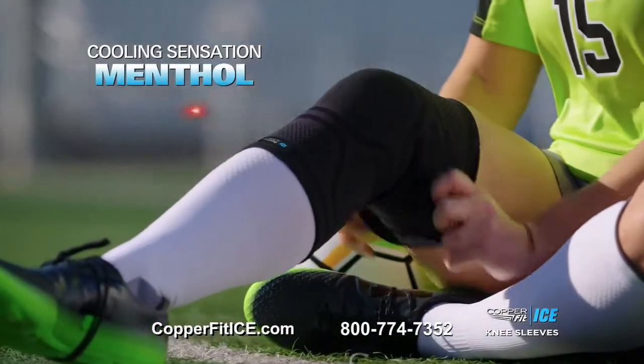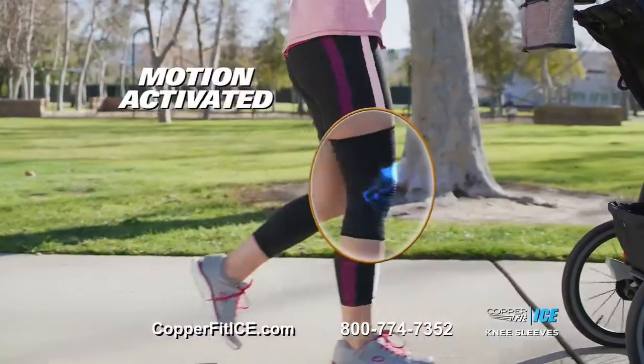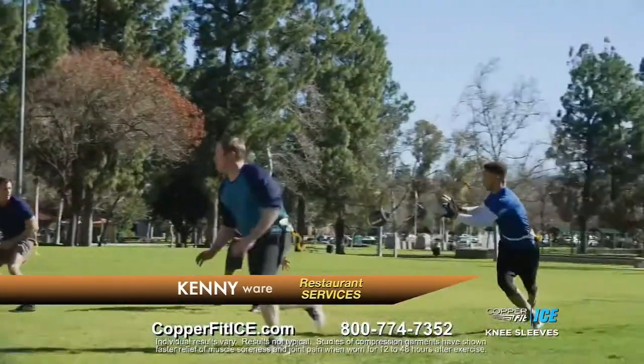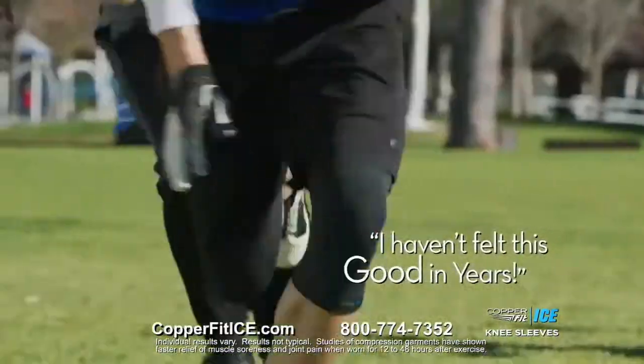The cooling sensation of menthol and the energizing properties of CoQ10, activated by motion to keep you in motion. The more I move, it feels better and better. I haven't experienced anything like this. When you put it on — wow — the compression. It's great to find something that actually works. I haven't felt this good in years.